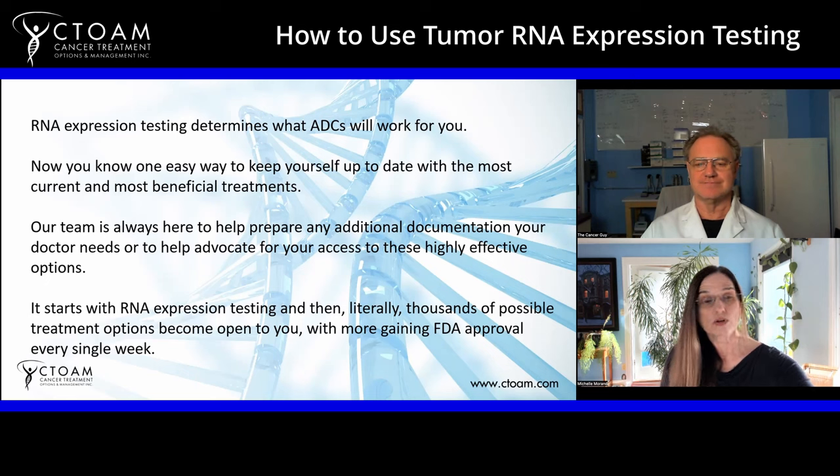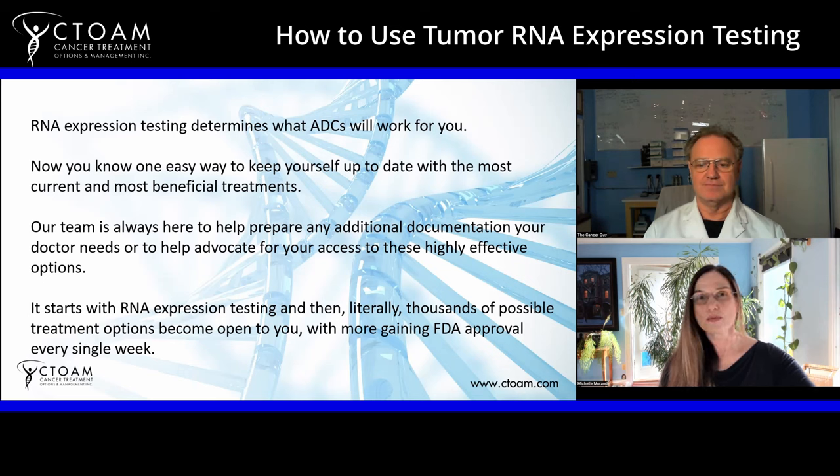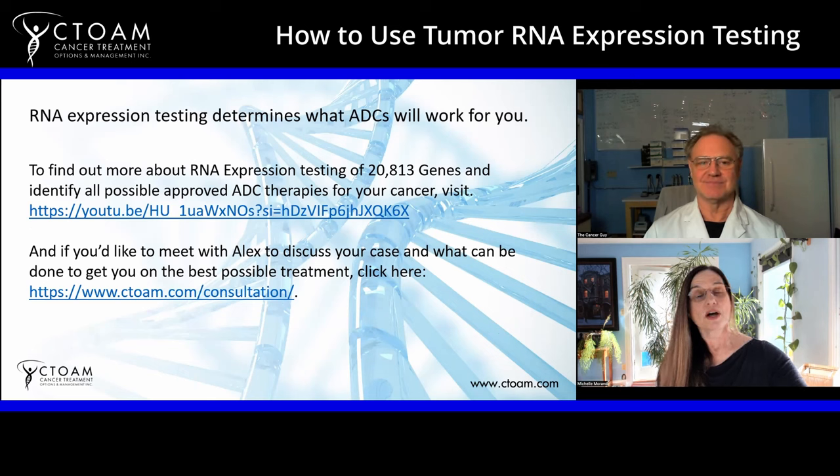Getting this type of testing done early in your diagnosis ensures you're on the absolute best treatment for the drivers of your cancer from the very start. All the data shows this helps reduce likelihood of recurrence, gives you a longer period before any recurrence, and significantly reduces side effects compared to standard care. The key is having the evidence your oncologist needs to work outside their standard menu — without this type of data, they literally cannot do that, which is why they often advise you to just follow the standard protocol.